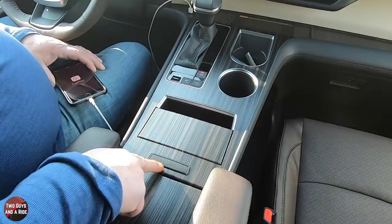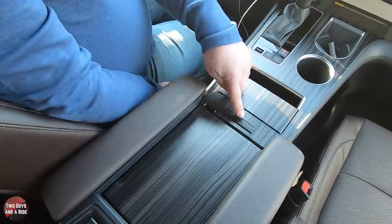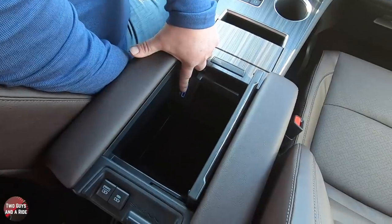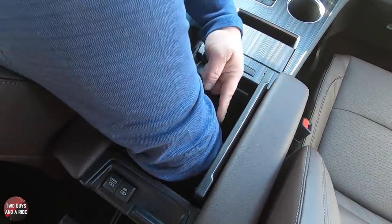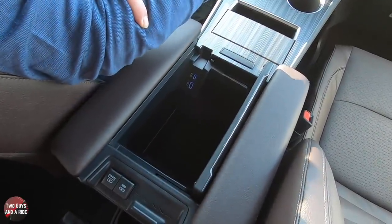Directly behind that, you have a push button that opens up the center console storage area. Inside, you've got two USB charging ports — a USB-C and a USB-A — and you've got quite a deep storage space; by the time you close the lid, you've got a little over a foot of storage in there.